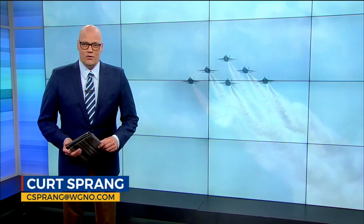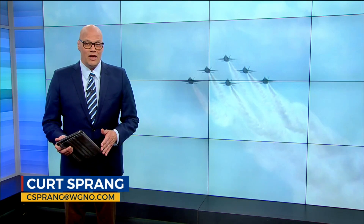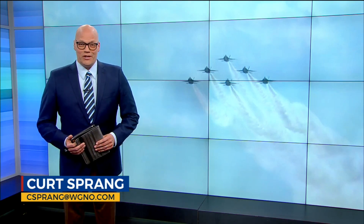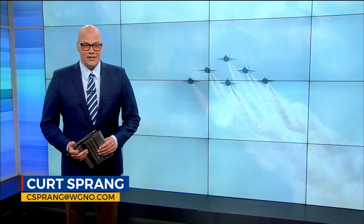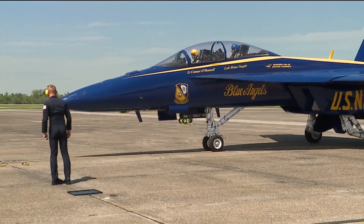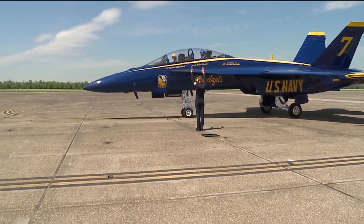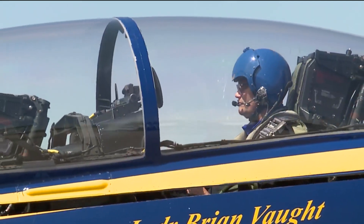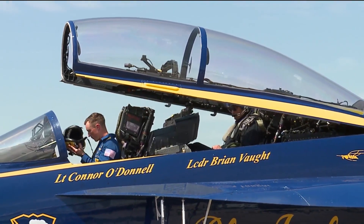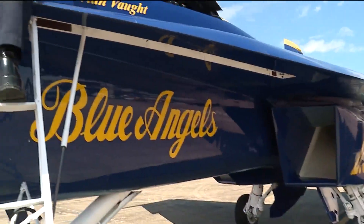At this weekend's New Orleans Air Show will be the Navy's Blue Angels. And if you've ever seen the team fly, you know it truly is amazing. And now I can report it's even more impressive when you're inside the plane. I've always admired the Blue Angels and have been to a couple of the air shows, but this week I went from watching to flying in one of the jets. And I arrived back on the ground with even more admiration and appreciation for the incredible skills of the pilots.